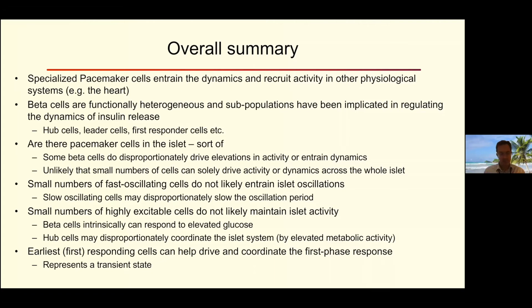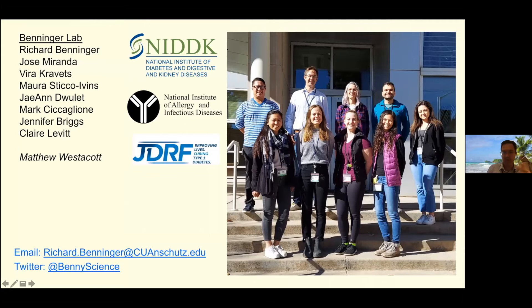I should acknowledge everyone in the field who contributed to this understanding. In terms of the work I presented, particularly Vera Kravitz, a postdoc in the lab, who has been working on these first responder cells; Jane Droulette, who's been doing a lot of the computer simulations, along with some assistance from Jennifer Briggs, looking at theoretically how these populations would act. And of course, funding. I'll be very happy to take questions or discuss further. Thank you.